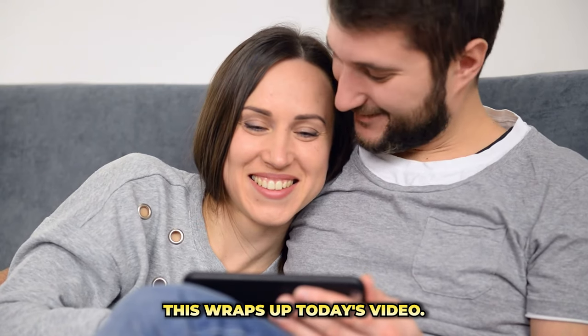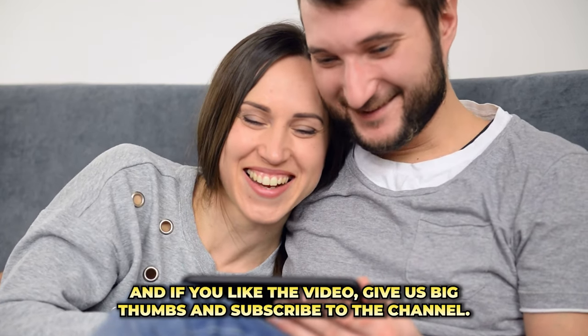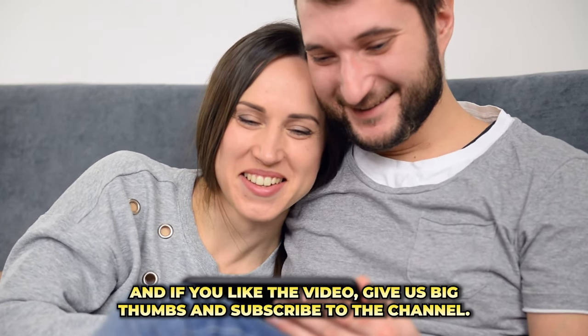This wraps up today's video. Thanks for watching, and if you liked the video, give us a thumbs up and subscribe to the channel.